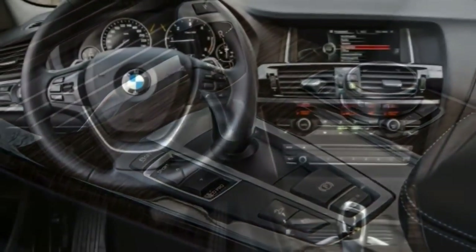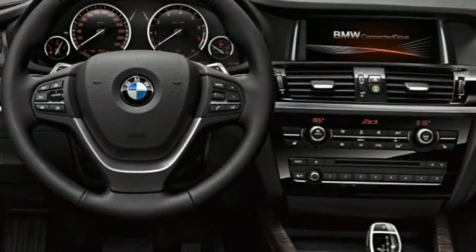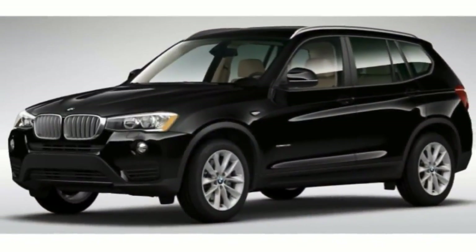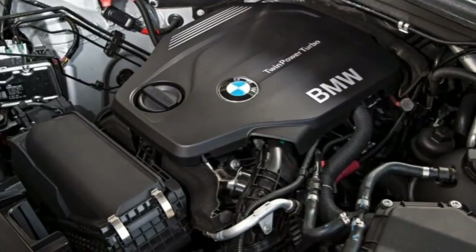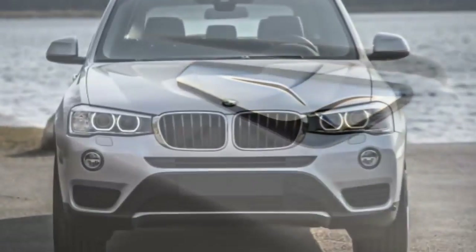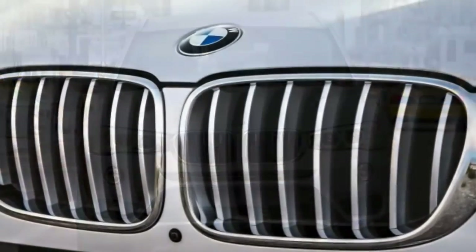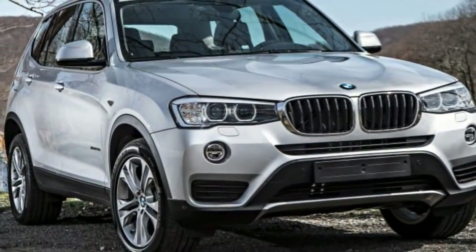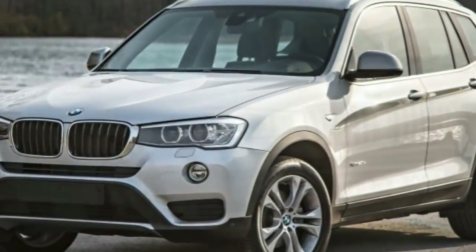As compact luxury crossovers go, the X3 is one of the sportiest, particularly with the optional adjustable suspension. Although the ride quality is definitely on the firm side, most people will find the 2017 BMW X3 quite livable, whether commuting on urban streets or taking long highway trips. The auto stop-start function does improve fuel economy but can be an annoyance in heavy traffic — fortunately, you can manually disable it. We would also think twice about opting for the Adaptive Cruise Control, which isn't as good as rival systems, specifically the Distronic Plus system offered by the Mercedes GLC.